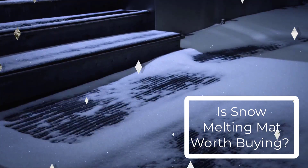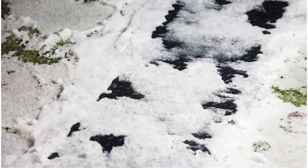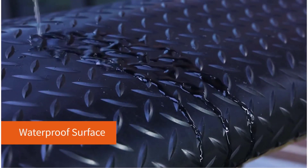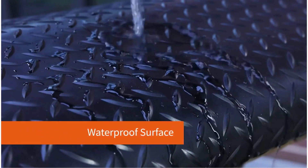Is a snow melting mat worth buying? A snow melting mat can be a convenient way to melt snow and ice on walkways and driveways, reducing the need for shoveling and the risk of slips and falls.